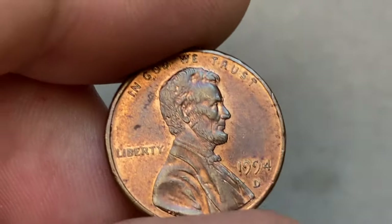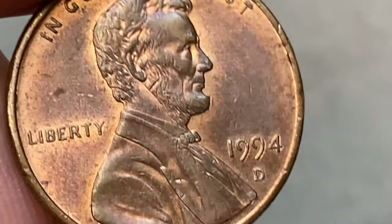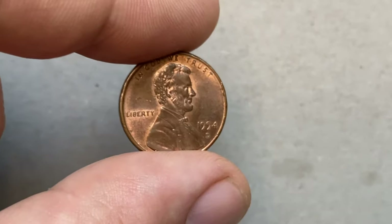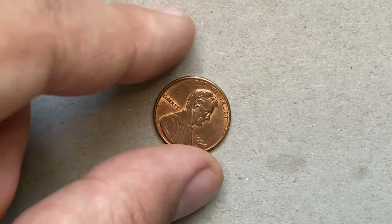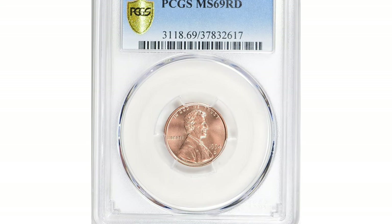Collectors or enthusiasts seeking coins in pristine condition may pay a premium for professionally graded examples. To determine the specific value of your 1994-D Lincoln cent, it is recommended to consult with a reputable coin dealer or numismatist. They can evaluate its condition and any potential unique characteristics that might affect its worth.